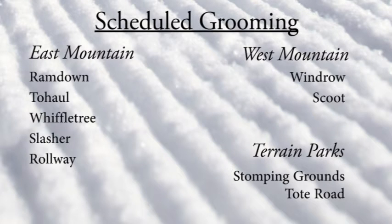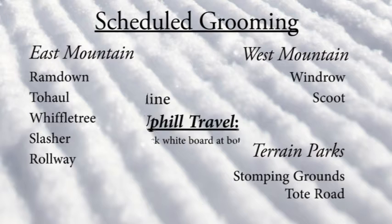Heading over towards the east side of the mountain, you'll find groomed runs on Ram Down, Two Hall, Wiffletree, Slasher, and Rollway. West Mountain trails like Windrow and Scoot. And don't forget, the stomping grounds are open as well as the small park on Tote Road.